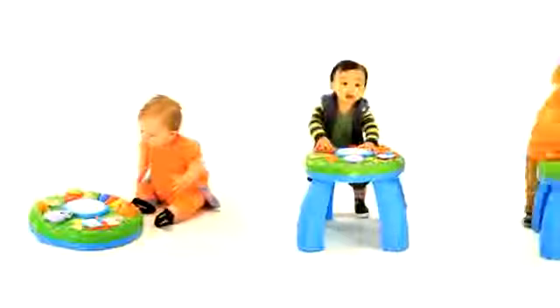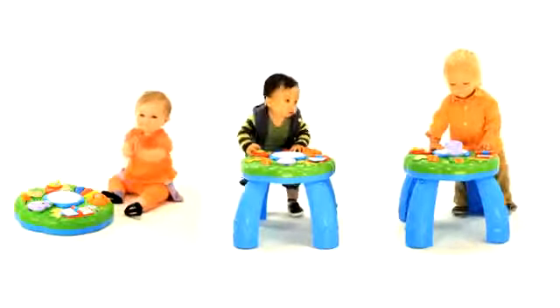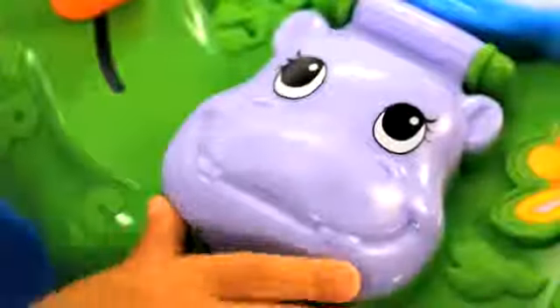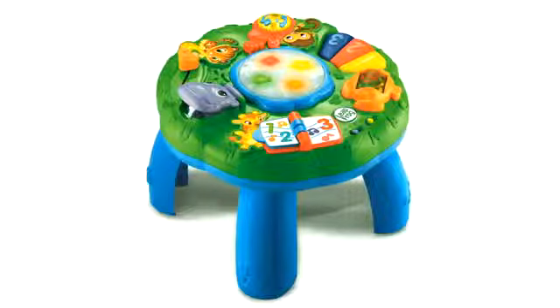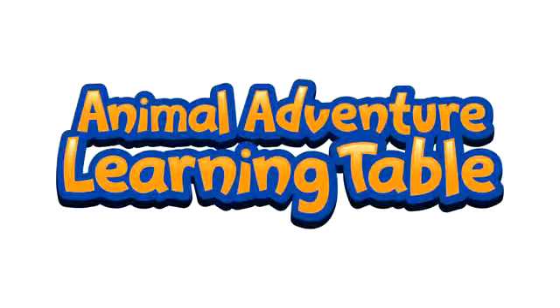Sit, stand or cruise with more than 100 tunes and animal fun. Explore seven activity stations. There's so much for little hands to explore with the Animal Adventure Learning Table.